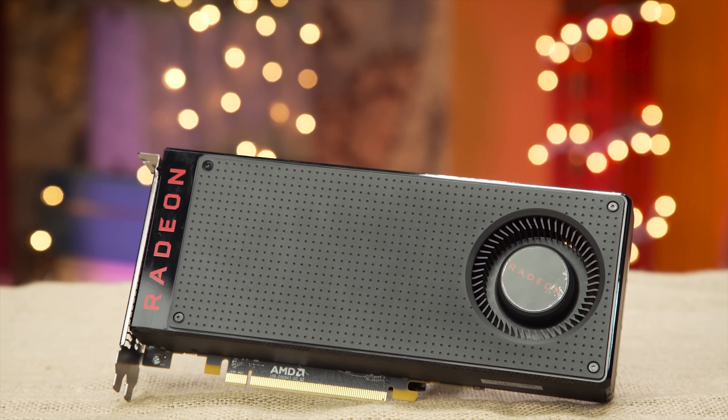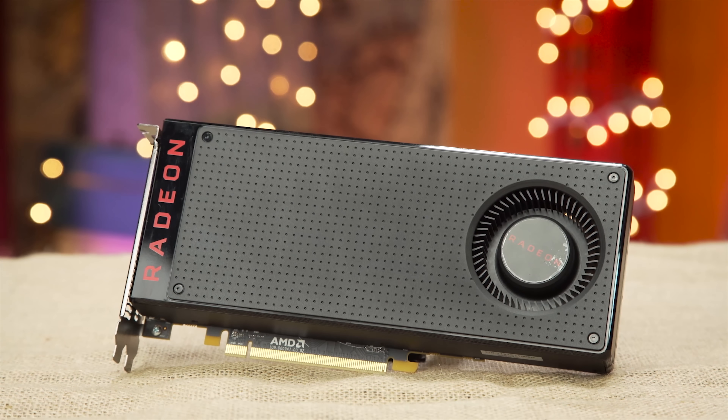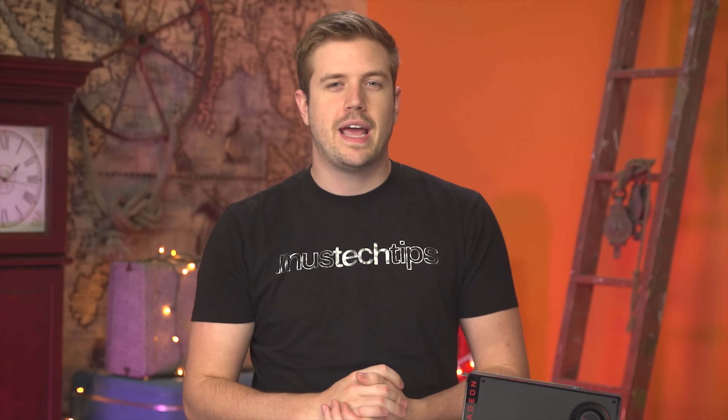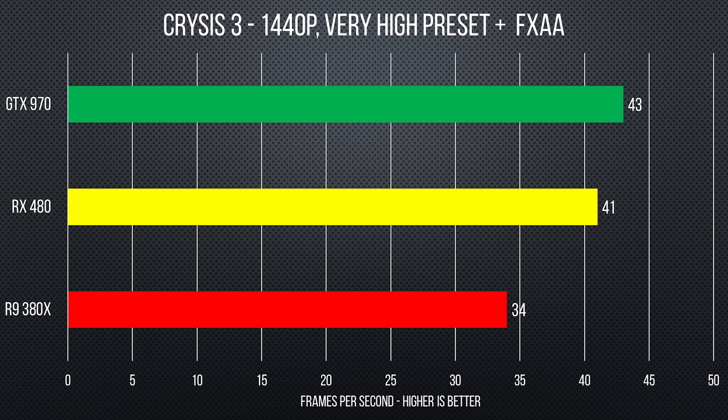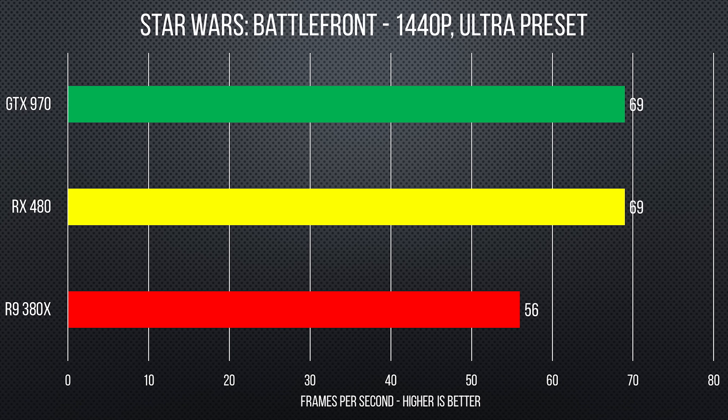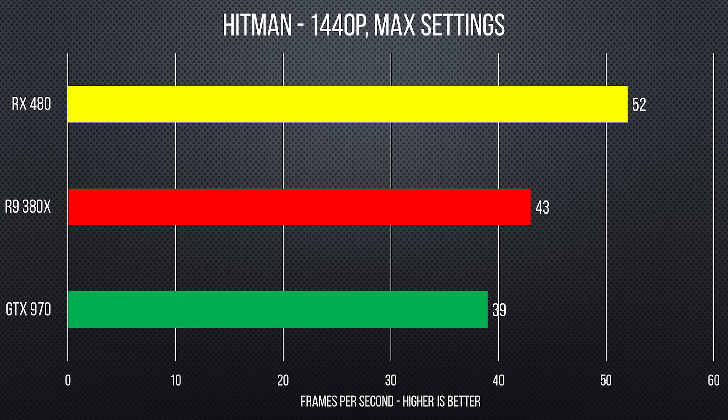But all the features in the world aren't worth anything if the performance isn't up to par, so let's take a look at some numbers. AMD promised a high level of performance at a price point of just $200 and they mostly delivered on that. Performance at 1440p was mostly on par with the GTX 970 in current titles, with the RX 480 breaking 40fps in all of our benchmarks with the settings cranked, and it even blew away the 970 in Hitman, though that is a heavily AMD optimized title.